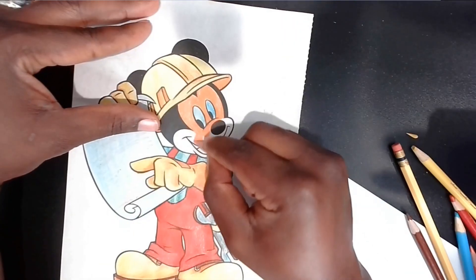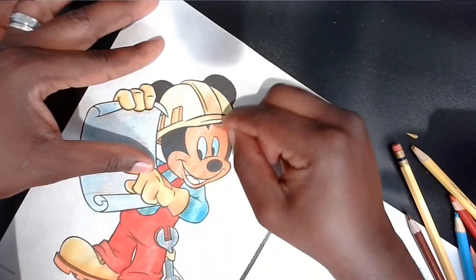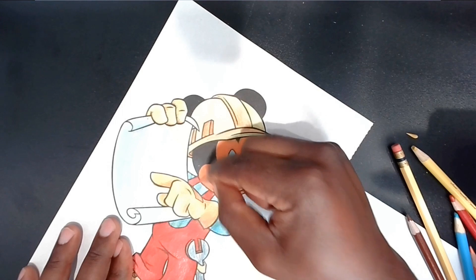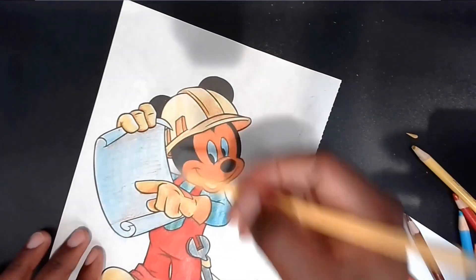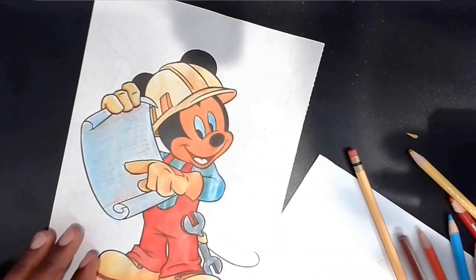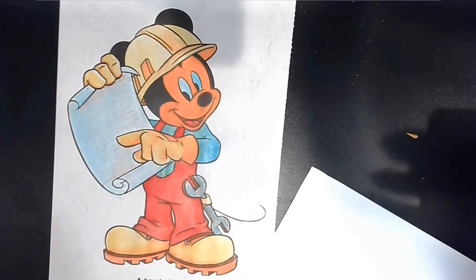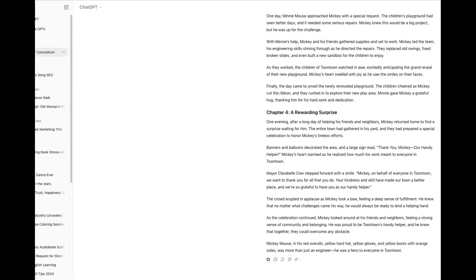The crowd erupted in applause as Mickey took a bow, feeling a deep sense of fulfillment. He knew that no matter what challenges came his way, he would always be ready to lend a helping hand. As the celebration continued, Mickey looked around at his friends and neighbors, feeling a strong sense of community and belonging. He was proud to be Toontown's handy helper, and he knew that together they could overcome any obstacle. Mickey Mouse, in his red overalls, yellow hard hat, yellow gloves, and yellow boots with orange soles, was more than just an engineer. He was a hero to everyone in Toontown.